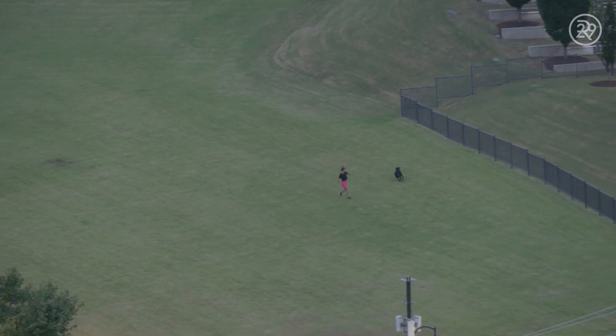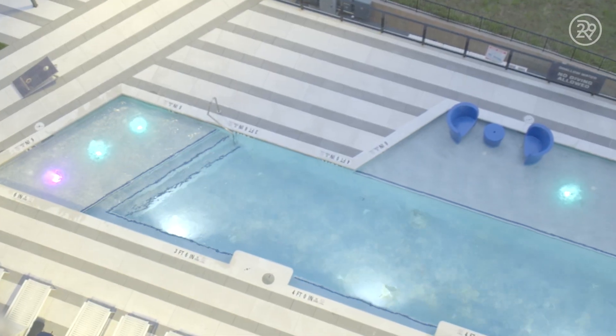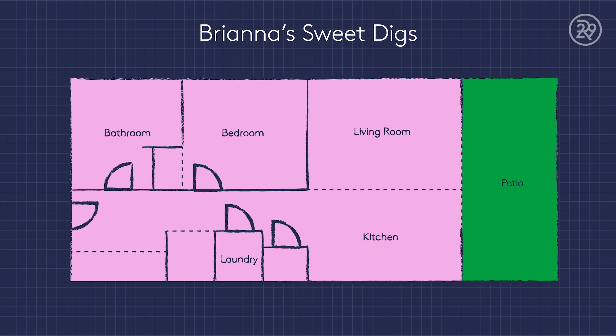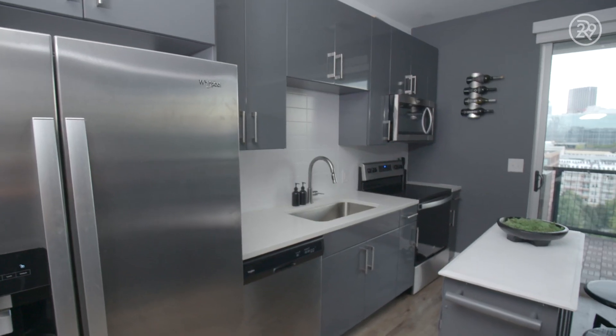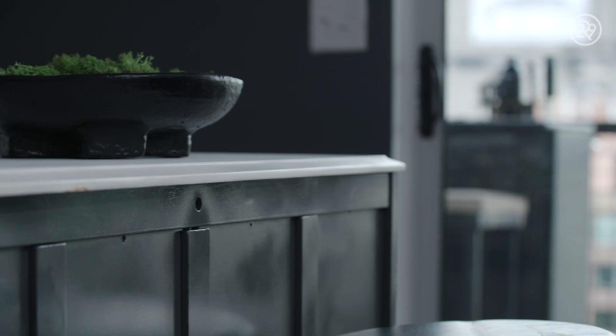At my apartment complex, we have a ton of amenities. We have a rooftop pool, we have a bowling alley, and I absolutely love it. If I had to describe my apartment in three words, it would be modern, custom, and muted.